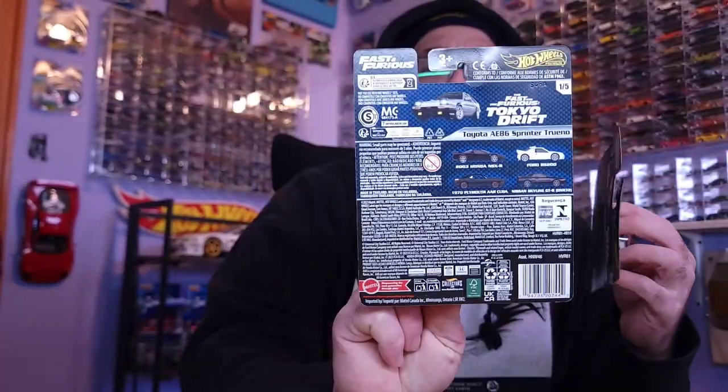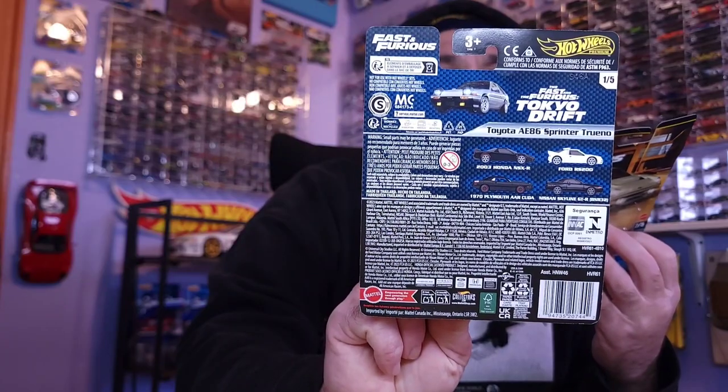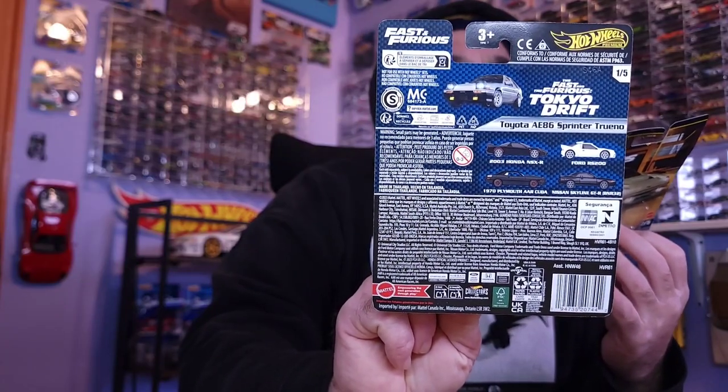New collectors can just buy the new releases. This particular set has a Honda NSX, Toyota Sprinter, '70 Plymouth, and Nissan Skyline — all re-releases that I already have from the original releases. I try not to collect doubles, so let's open these. I'm usually ripping into these, but this time I'm being careful and cutting them open with a scalpel or exacto knife.